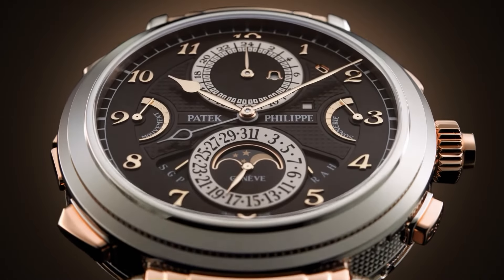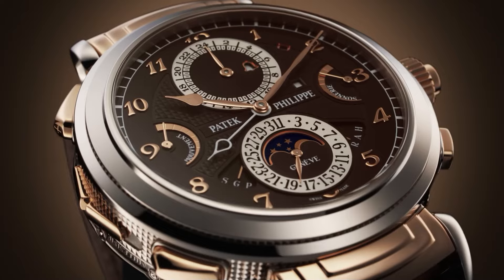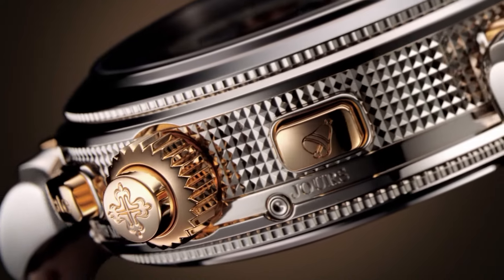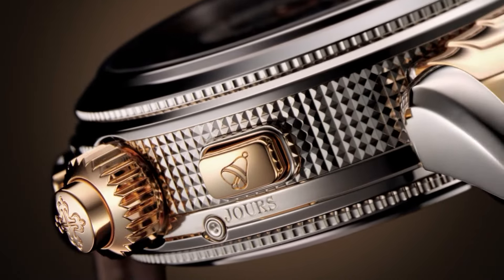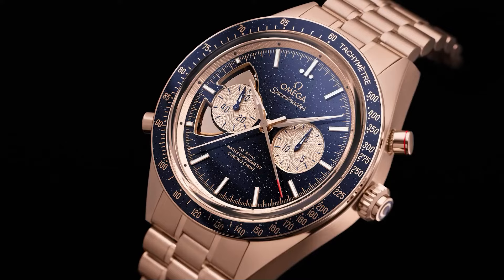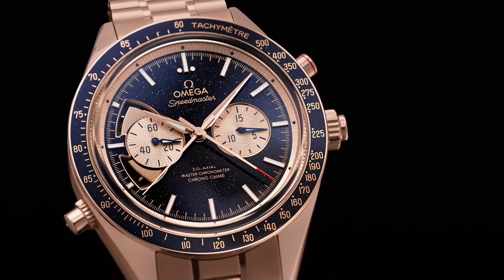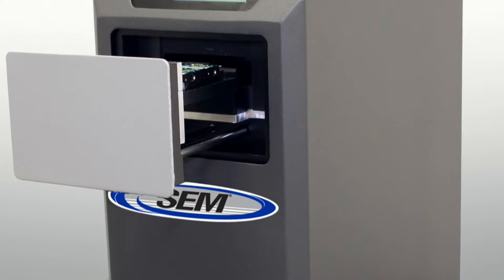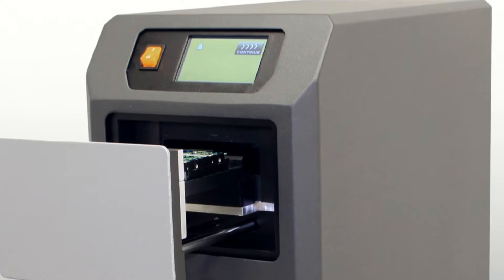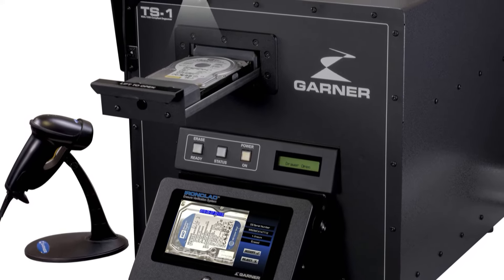If you have a mechanical watch, you may have never considered that magnetism might cause it to lose time. Household appliances and other electronics can emit magnetic fields, and if your mechanical watch comes into contact with the magnetic field, the components inside the watch can become magnetized. This causes them to stick together or otherwise move out of their correct position, which in turn messes with the watch's ability to tell time correctly. If your watch is running too slow or too fast and you think magnetized parts might be the cause, consider purchasing a watch demagnetizer. This will demagnetize the inner workings and get your watch back to the correct speed.